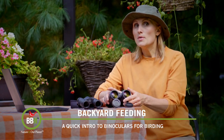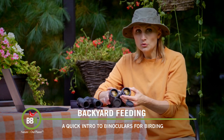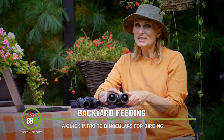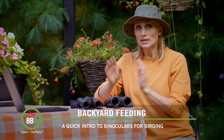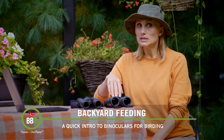The second number is the size of the viewing objective in millimeters. The bigger the number, the larger the objective and the more light comes through the front — but the larger the number, the heavier and bigger your binoculars become.